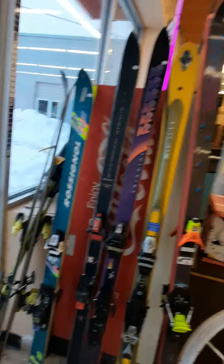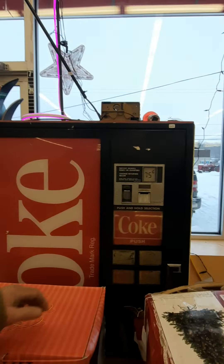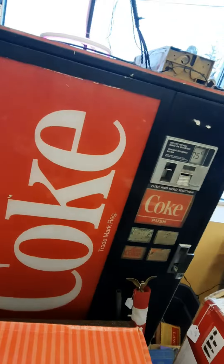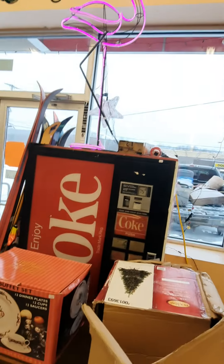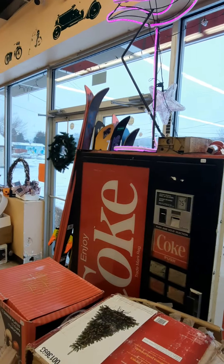I picked up a bunch of skis — you know what I know about skis? Nothing, nothing, nothing at all. I got this really cool Coke machine, I'm gonna say 80s kind of vibe. We just put a new lock on it so I have a key. I haven't plugged it in yet, but the guy I bought it from told me it works. It does need a good cleaning — I got about 400 bucks on it, we can talk.